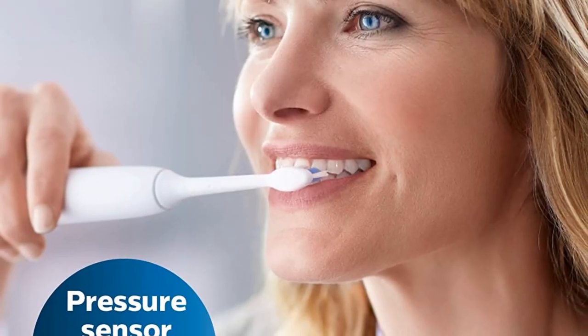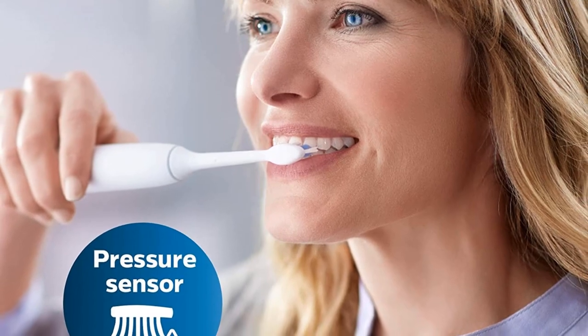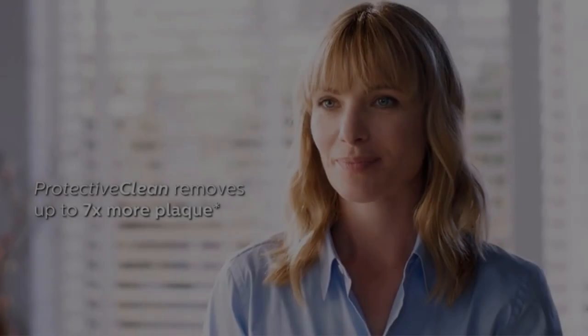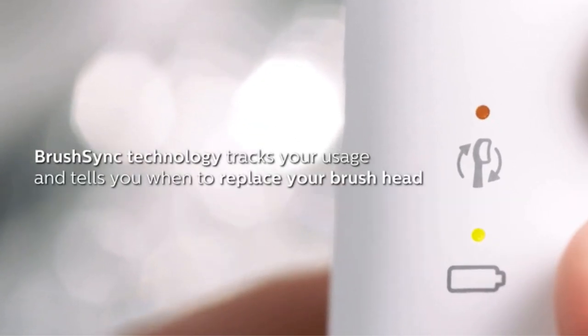You only get the essentials with the Protective Clean 4100, since it only includes one brush head and one brushing mode, but we found that these essentials do more than enough to keep your teeth as clean as possible. One of the most helpful features included with this electric toothbrush is its proprietary brush sync feature, which alerts you when it's time to change out your brush head. This brush offers tons of high-end features for the best price, so if you're looking for value, this is the choice for you.